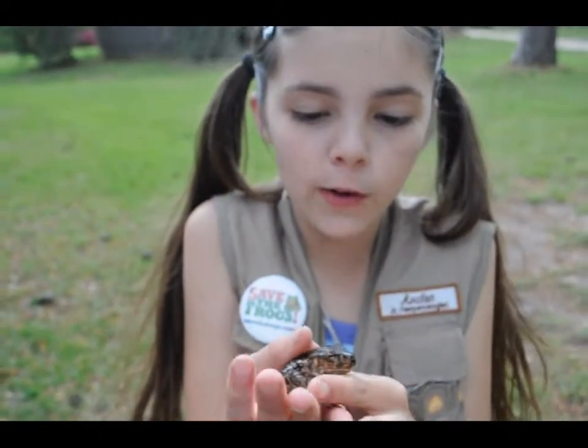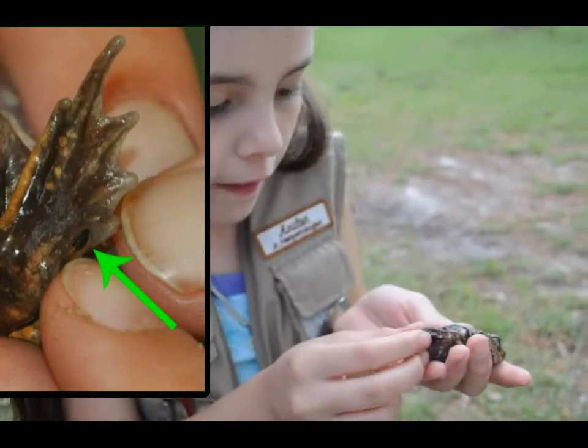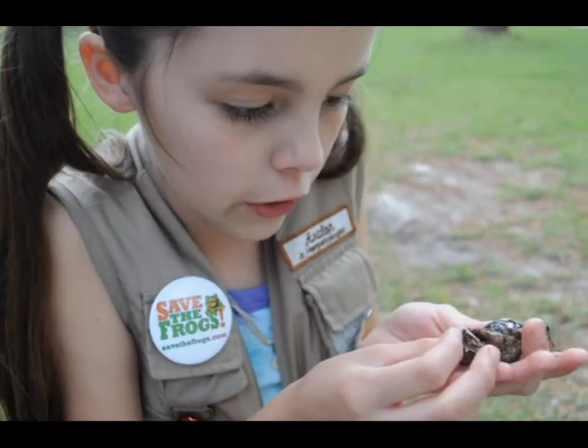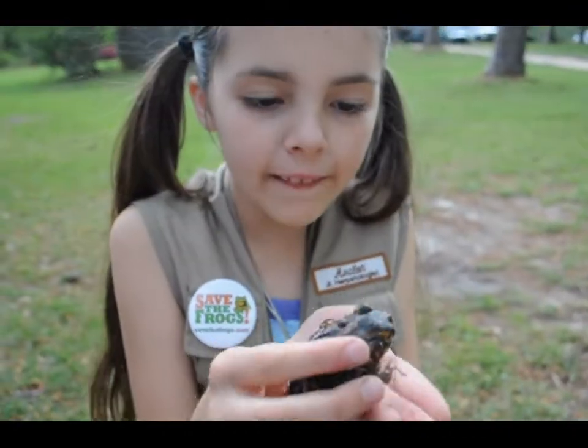This is the spadefoot toad. The reason it's called that is because of this little spade-like thing that acts like a spade. It really feels stranger than regular toads, and they're great at burrowing.